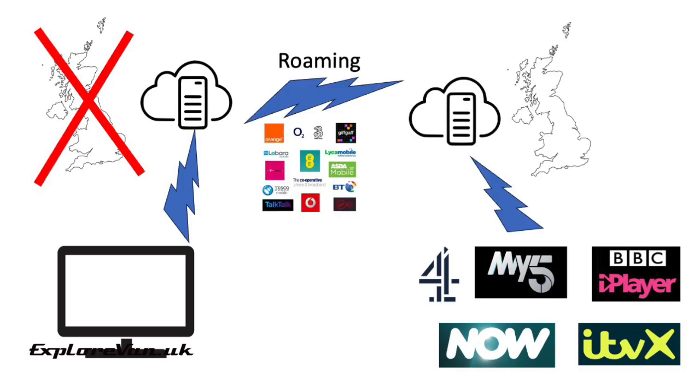Now if you're roaming using a UK data contract, you may find that some services do allow you to stream. This is because the traffic is routing through the UK APN set in your cellular device. We will look later at some cases where services have been able to crack down on this, but if you're using either a foreign SIM card or connecting to Wi-Fi outside of the UK, what can you do?